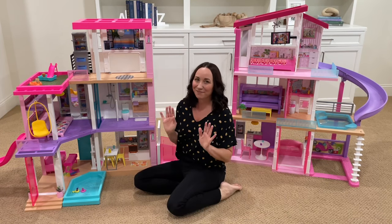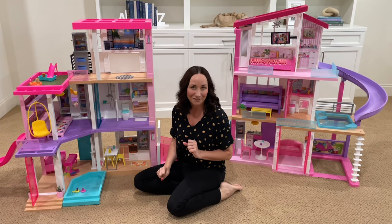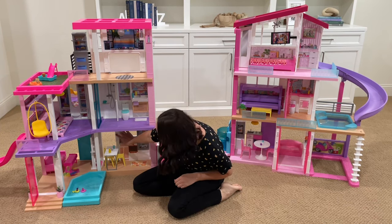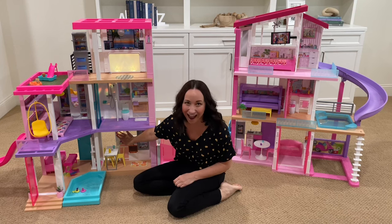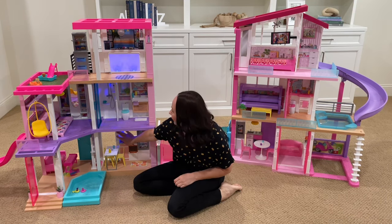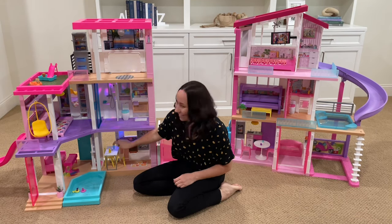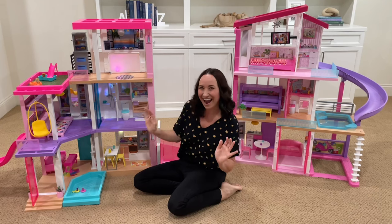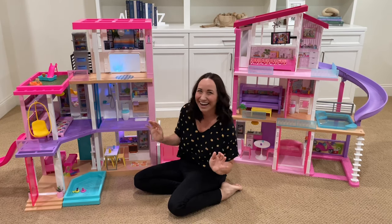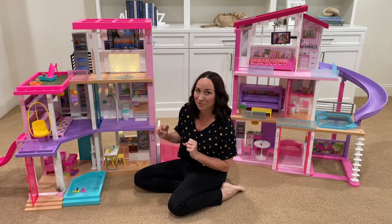Now we're going to discuss some of my favorite new features with the new Barbie dream house. First of all, it comes with different lighting — there's day lighting, there's night lighting, and then there's party lighting. There are also eight light colors to choose from in your Barbie dream house.